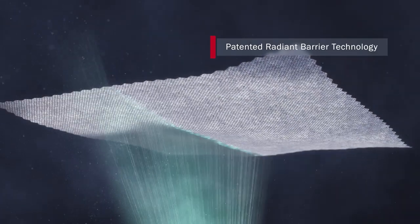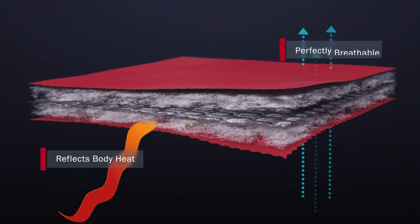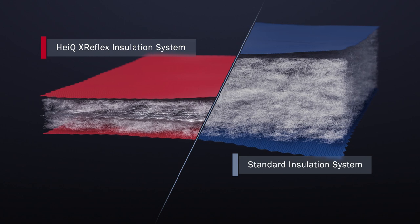HiQ X Reflex innovative textile technology makes your product thinner, lighter, and warmer. This patented radiant barrier technology reflects body heat to generate greater warmth without adding weight or reducing breathability, so that products require less insulation material to keep you warm.